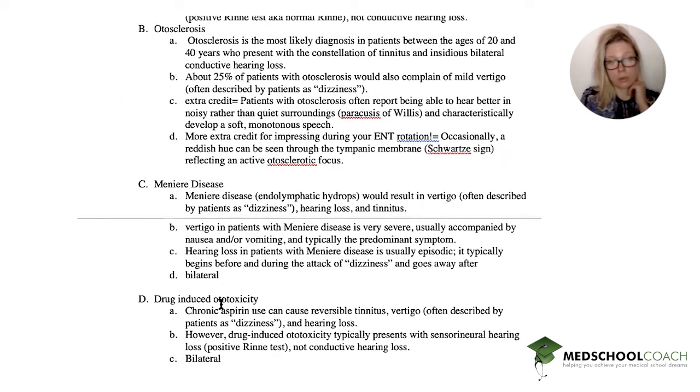The next one is drug-induced ototoxicity. This patient is taking aspirin. Aspirin is classic for ototoxicity. Chronic aspirin use causes reversible tinnitus, vertigo — often described as dizziness — and hearing loss, very similar to Meniere's disease. However, it presents with sensorineural hearing loss and not conductive hearing loss, and it's often bilateral.